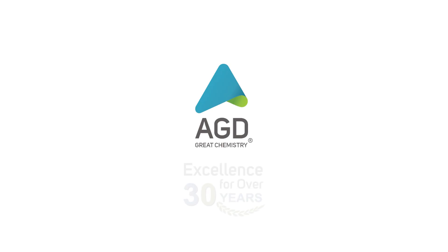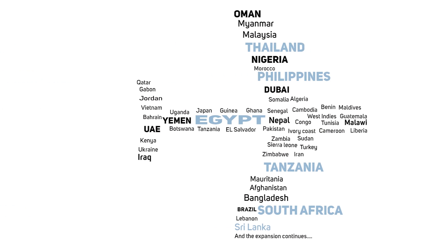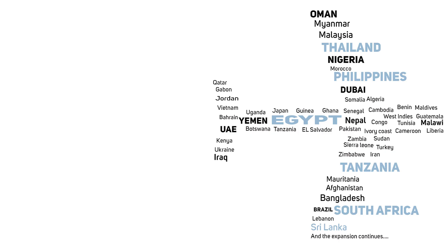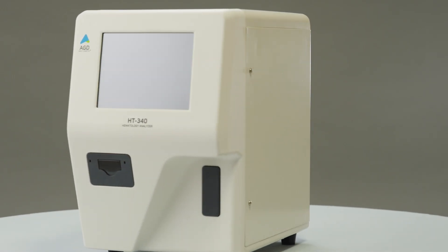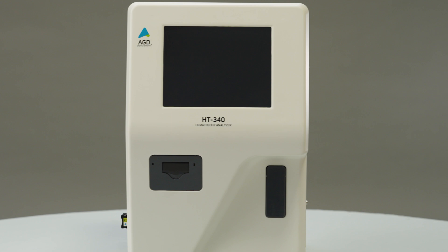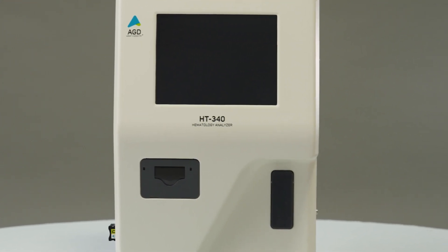AGD Biomedicals is known for researching, developing, and manufacturing biomedical equipment and reagents — delivering excellent service globally, and defined by quality and precision. AGD Biomedicals is proud to present the HT340, a three-part differential hematology analyzer designed to revolutionize the way you diagnose and monitor blood disorders.